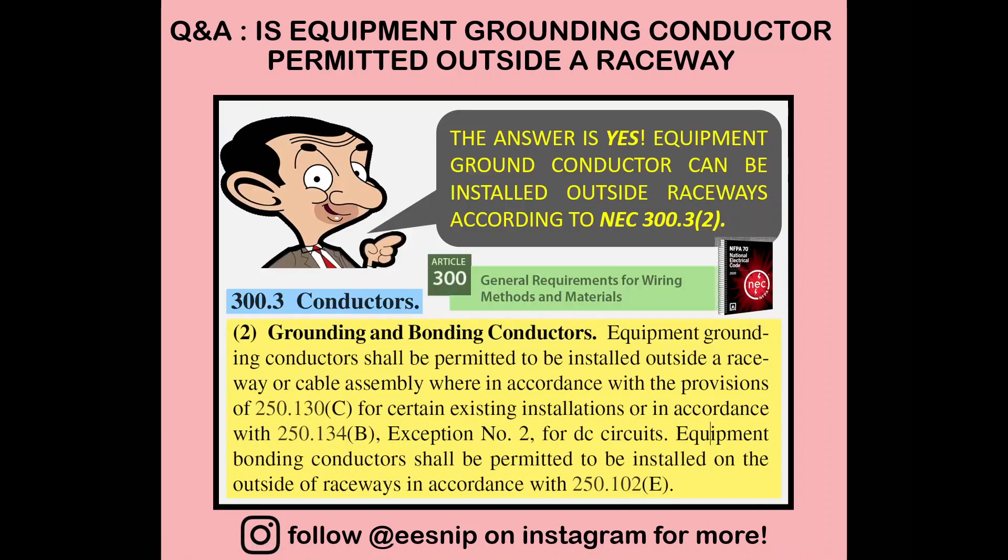That's during normal conditions. There are times where we're allowed to run the EGC outside, so at some point the answer is yes. An equipment grounding conductor can be installed outside raceways as specified in NEC 300.3, conductors, grounding and bonding conductors. It is permitted outside a raceway or cable assembly per 250.130C for existing installations, 250.134B exception number two for DC circuits, and equipment bonding conductors per 250.102E.